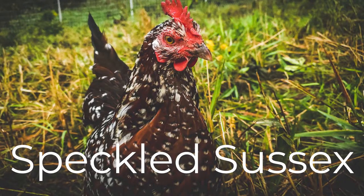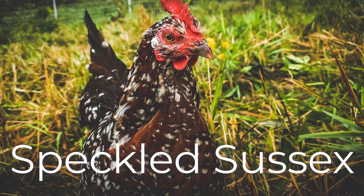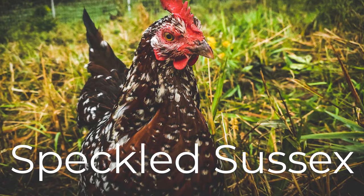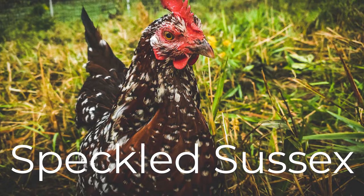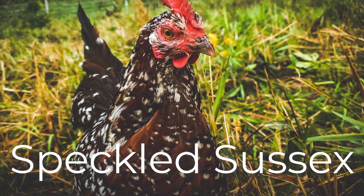Next up is the Speckled Sussex. This is a personal favorite of mine. I not only love their color but their personality is amazing. The three Speckled Sussex that I have right now are the friendliest hens out of the entire flock. They are always the first to run up to me and greet me in the morning.